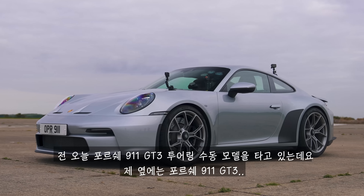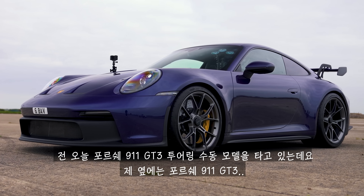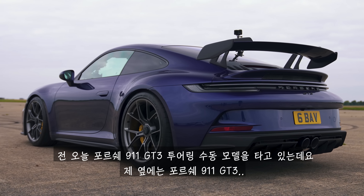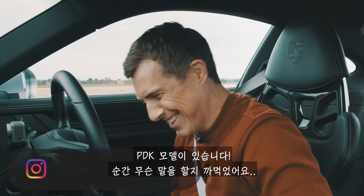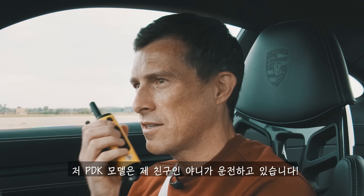Hi, how are you? Matt Watson here from CarWow. So I'm sat in a Porsche 911 GT3 Touring Manual and next to me is a Porsche 911 GT3 PDK. And that is being driven by my friend Yanni.